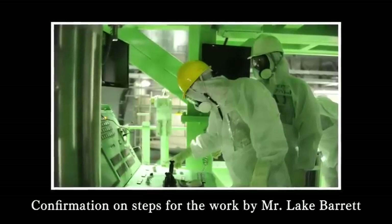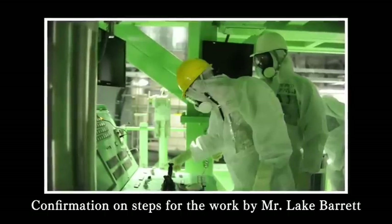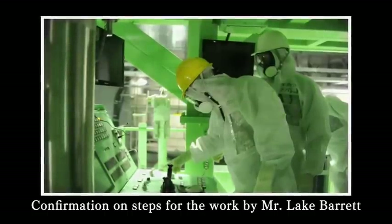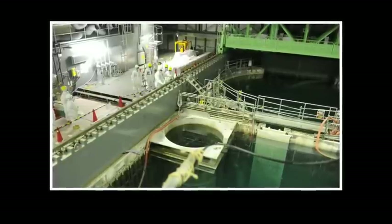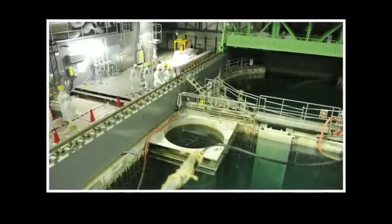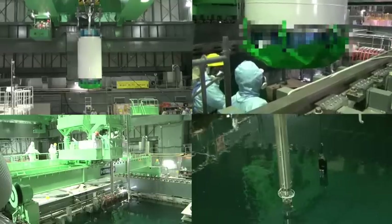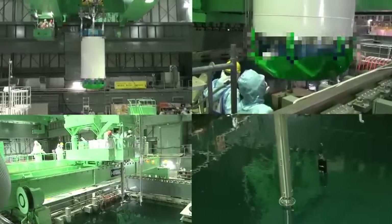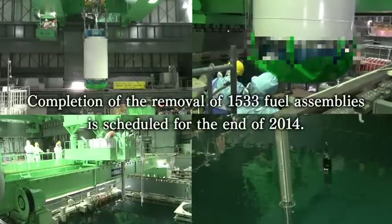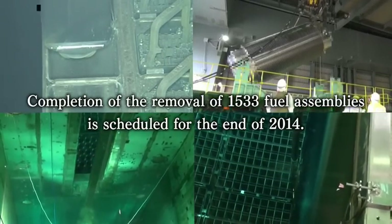In addition, we have received confirmation on the operation from Mr. Lake Barrett, an outside expert and a former U.S. Nuclear Regulatory Commission official, and from other international third parties. We will conduct this operation safely and steadily. The transfer of all 1,533 fuel assemblies is scheduled for completion by the end of 2014.